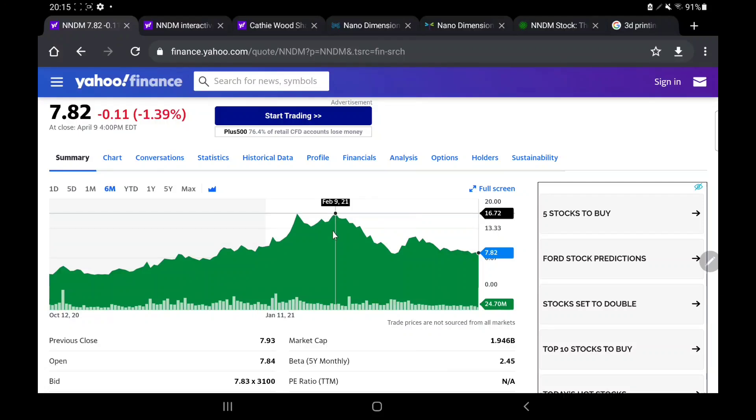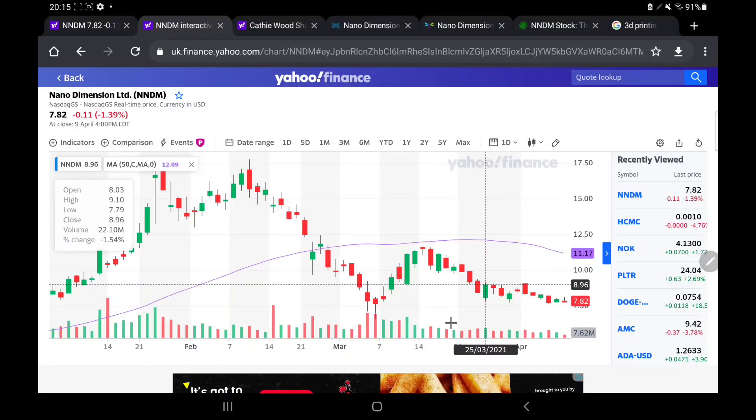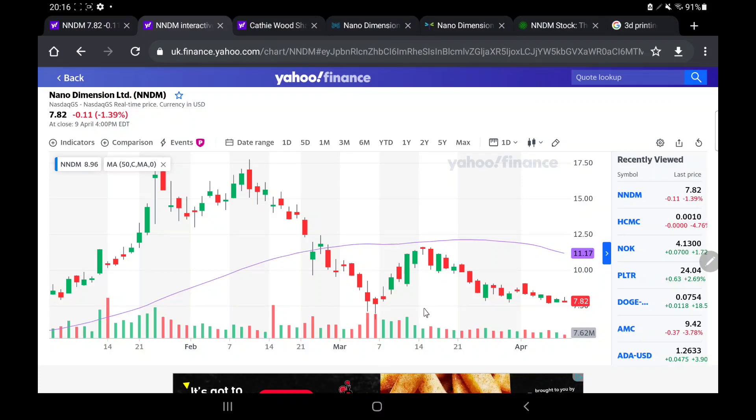One thing which does look kind of decent for NNDM looking at the charts is we are starting to find a bit of a base around the $7.50 range and above. We can see this line here — the $7.50 level — and it has been a very long time since we have been below that. Last time we went past it was on the 7th of March. The wicks towards the bottom of the candles did pass it, but the actual candlestick bodies did not, for both the 7th and the 6th of March. So things look pretty decent — we appear to be finding support around the $7.50 range.